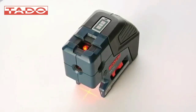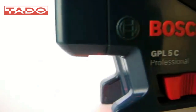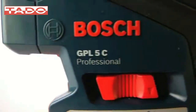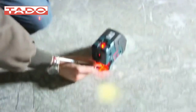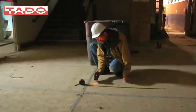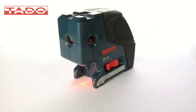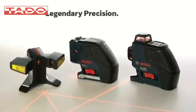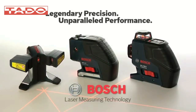A single diode and diamond-cut quad mirror beam splitter produce all five beams, ensuring superior accuracy and minimum power consumption. Its built-in magnetic locator base makes setups with floor track incredibly quick and simple. The GPL 5C with exclusive crosspoint technology — just the latest game-changing innovation in laser measuring tools from Bosch. Legendary precision, unparalleled performance. Bosch laser measuring technology.